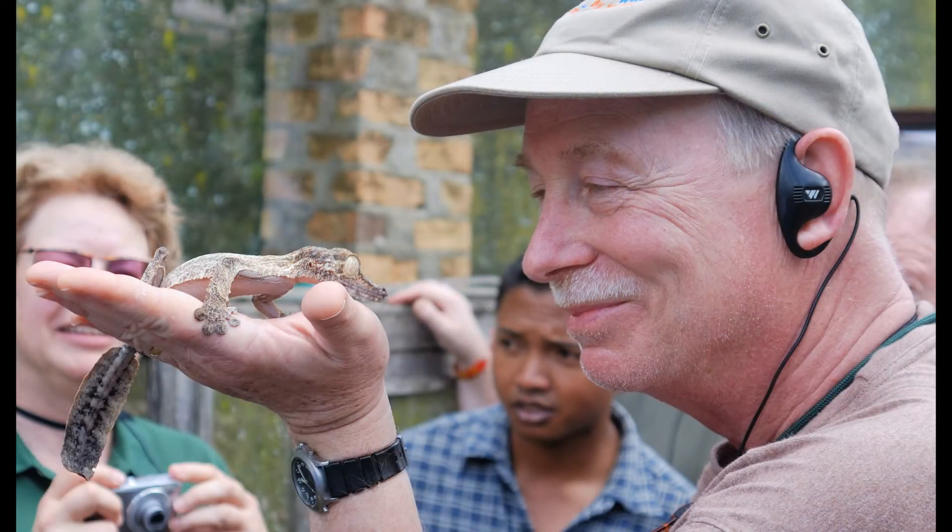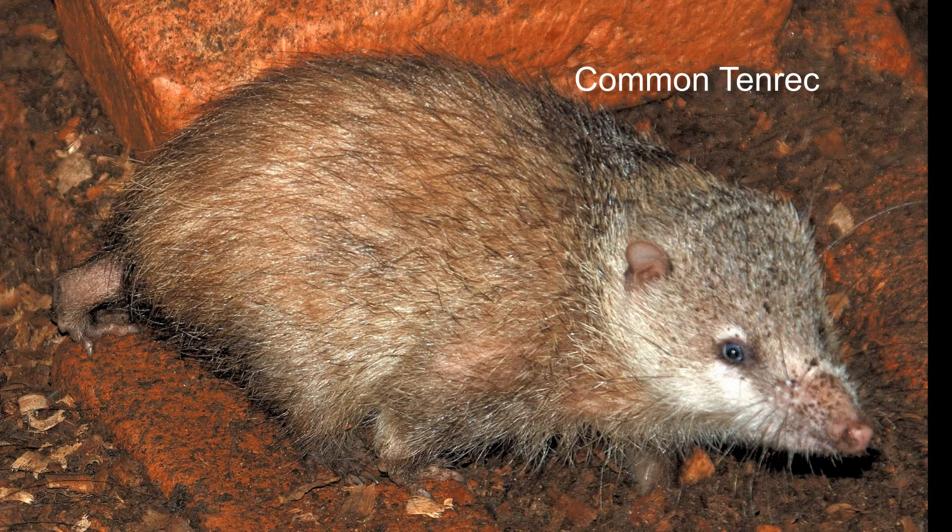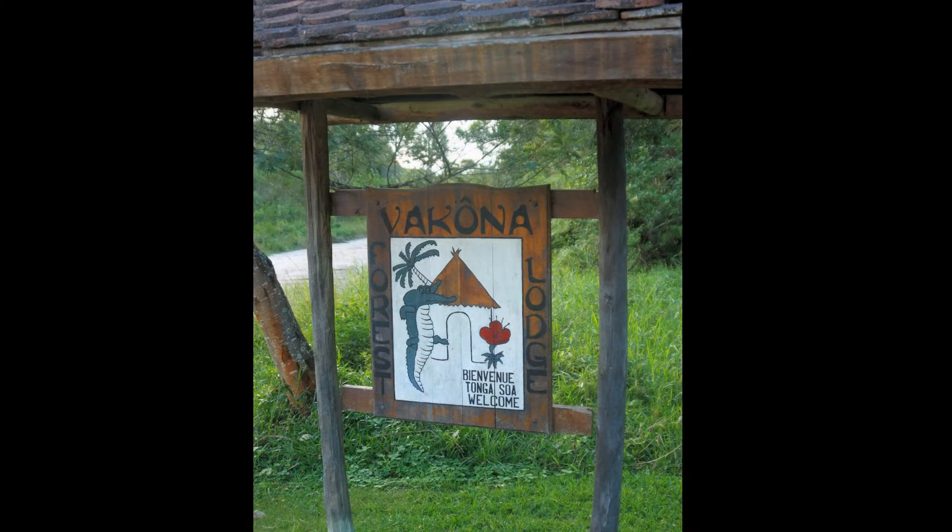Chris tries to strike up a conversation with his new friend. This is a tenrec — a hedgehog-like mammal unique to Madagascar. Eventually we get to Vakona Lodge, near Pernay and the Andasibe-Mantadia National Park.